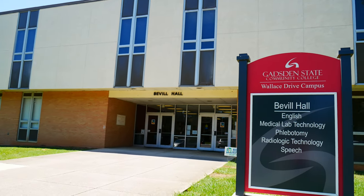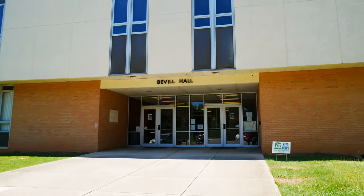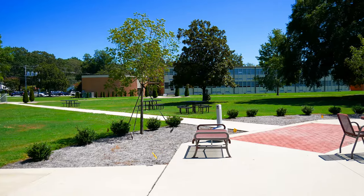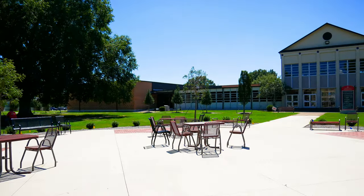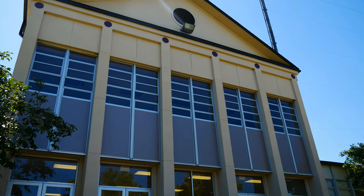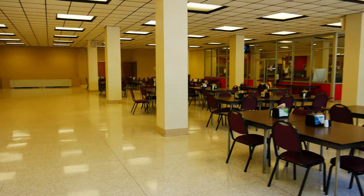This is Beville Hall where a lot of our English, medical, and radiological technology, speech and stuff is all here. The Beck Field House is our basketball gymnasium. This is our cafeteria.